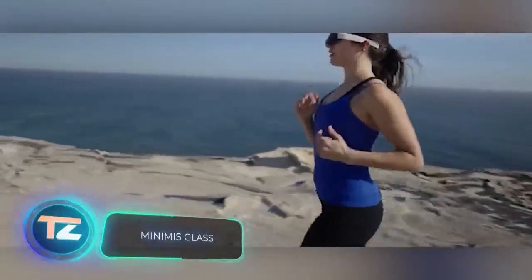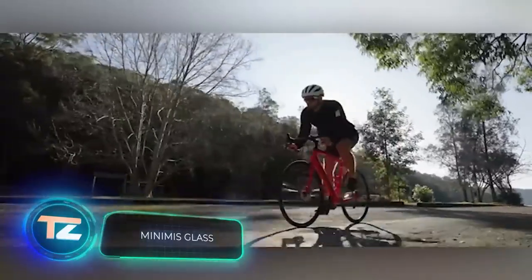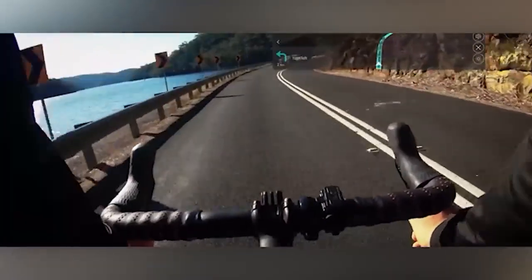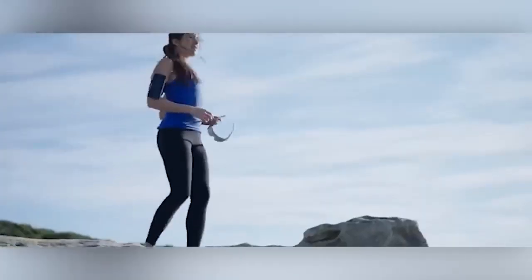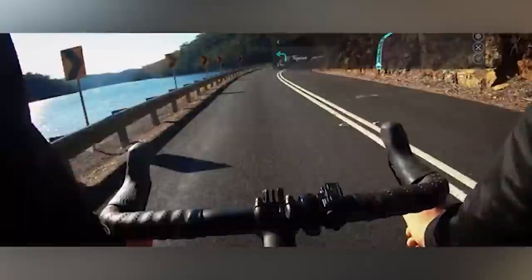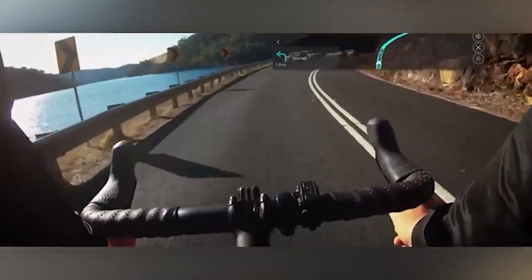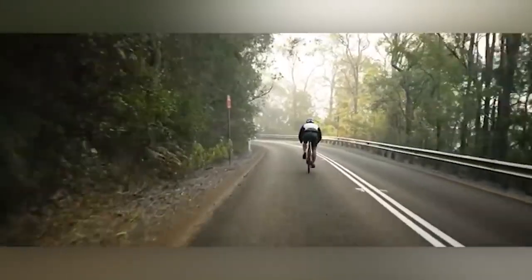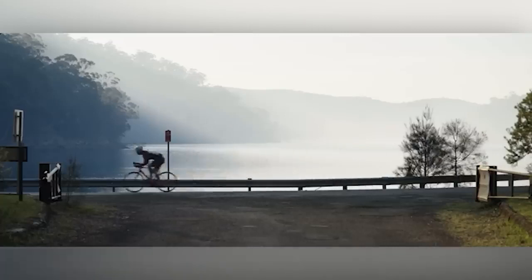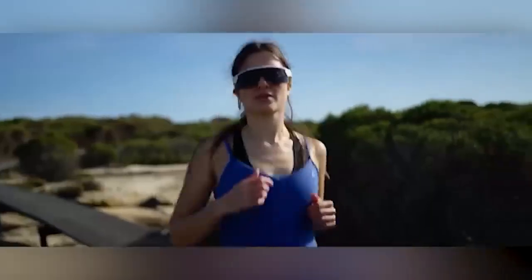Many folks who enjoy running and cycling eventually start assessing their progress, which often means lugging around a smartphone, a fitness bracelet, or both during their workouts. But what if there was a simpler way — like wearing augmented reality glasses? Meet Minimis Glass, designed specifically for cyclists and runners. These glasses have a 7-hour battery life on a single charge, eliminating the need for additional gadgets. They display all essential information, including your route map, distance covered, and calories burned. As a bonus, the glasses can darken under the sun. You can grab a pair for $200.